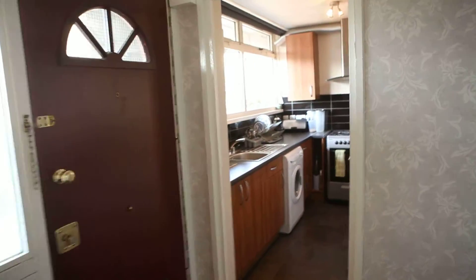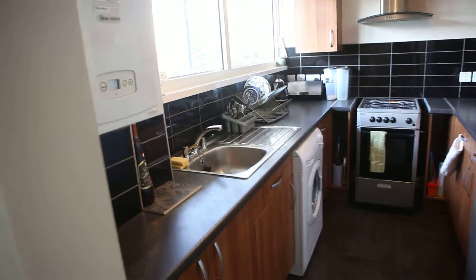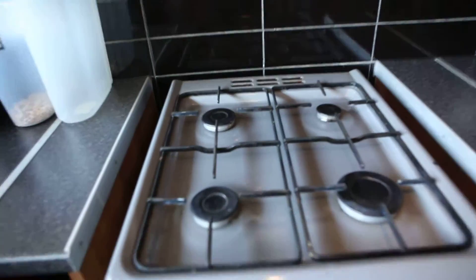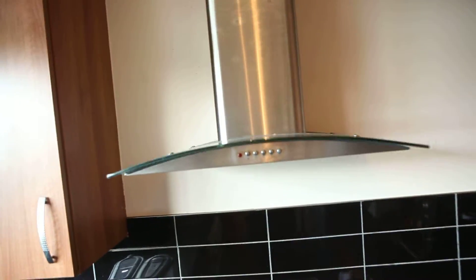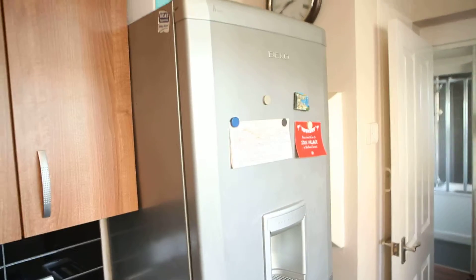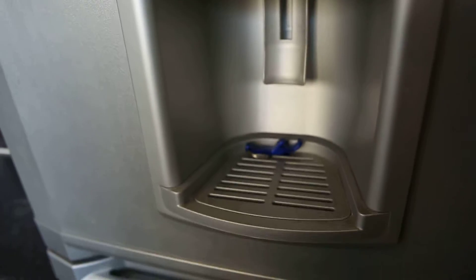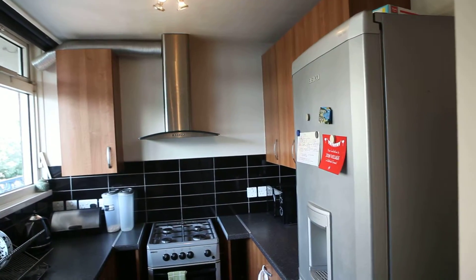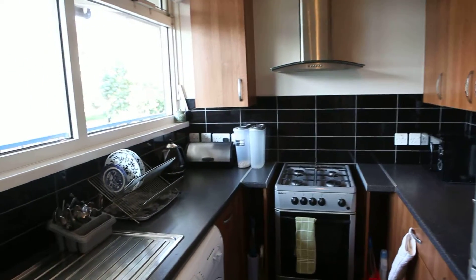Now this is the kitchen. You've got a boiler, sink, washing machine, oven, gas hob, and a hood. There's also a kettle, microwave in the corner, toaster, and a refrigerator with a freezer that has a very cool water dispenser — very handy. And there are loads of cupboards.